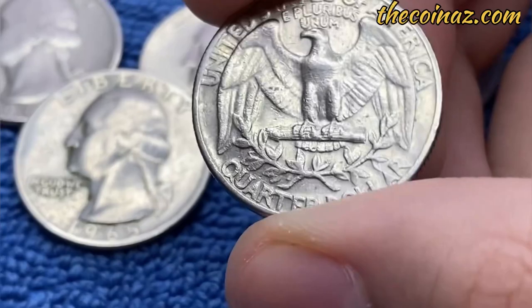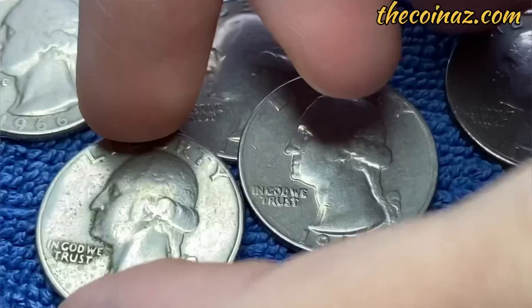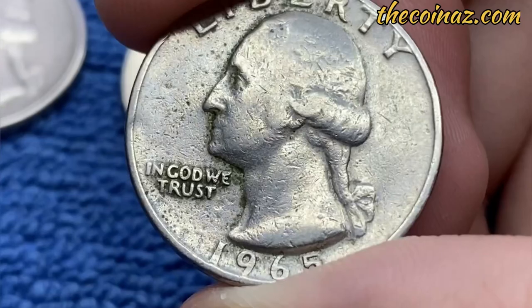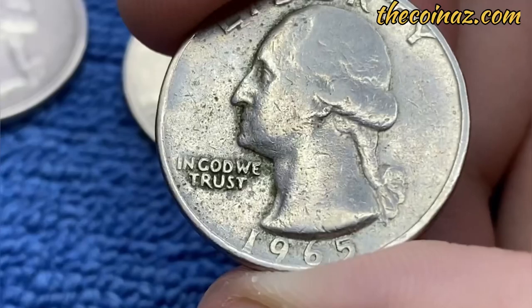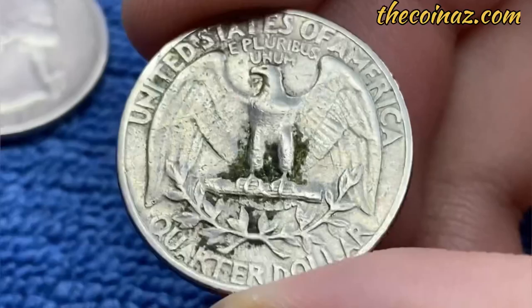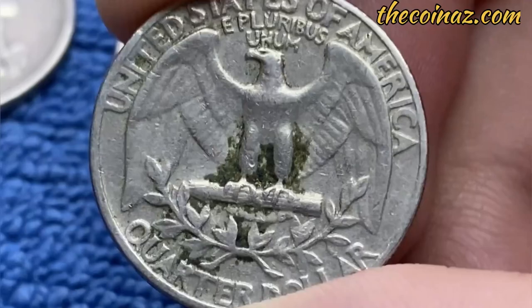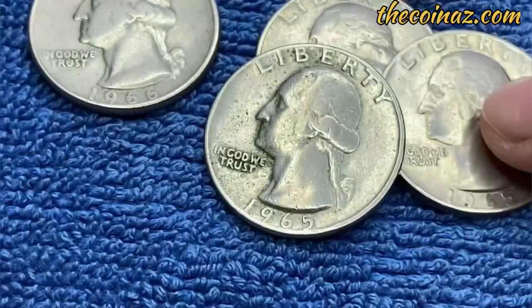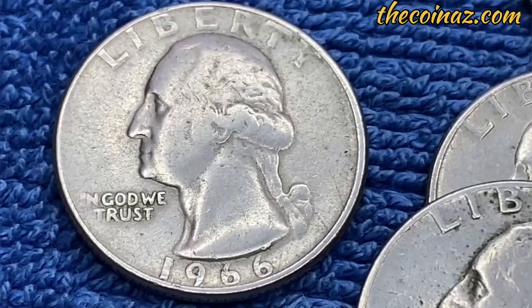A few years ago, a coin collector discovered a 1965 quarter which was mistakenly minted on a 90% silver planchet. The 1965 quarter was supposed to be struck on copper-nickel clad plates, but some were accidentally struck on the 1964 90% silver planchets. As a result, several rare transitional error coins were created that cost thousands of dollars, including a rare 1965 silver quarter and 1965 silver dime.